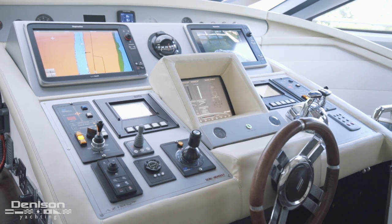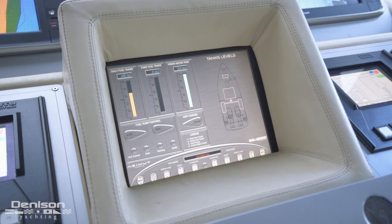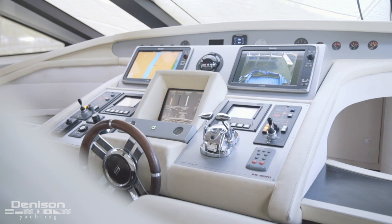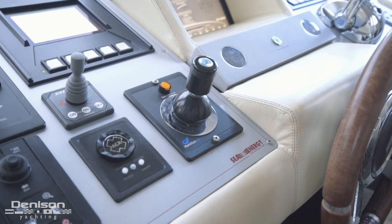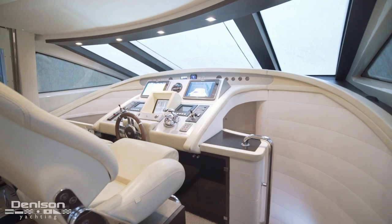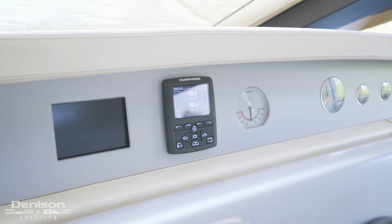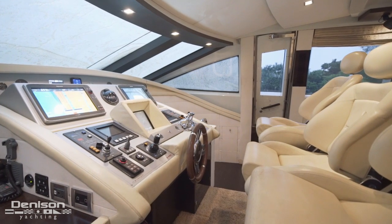In addition to the dual Raymarine 17-inch hybrid touch displays, there is also the unique Azimut ships control and monitoring display. There are also two MTU engine displays and the joystick control for the jet drives. At eye level is the Humphrey auto trim and stabilizer system display. All the controls are well placed and easy to reach.